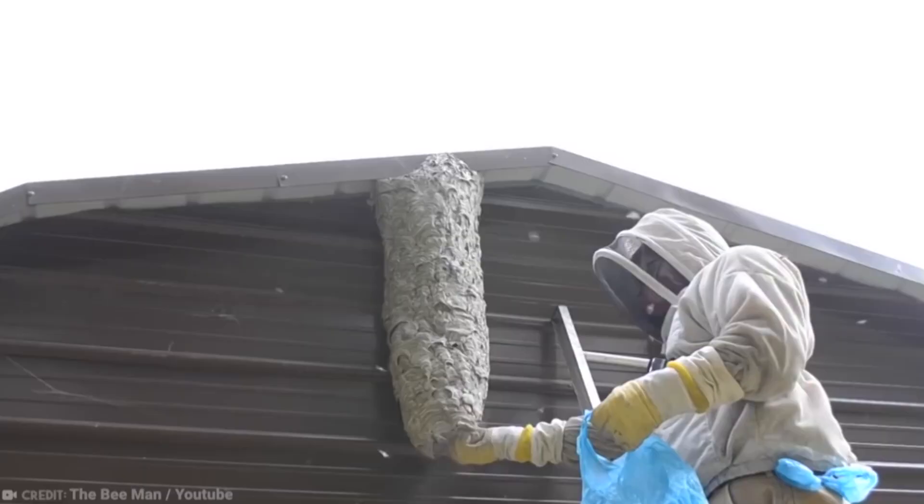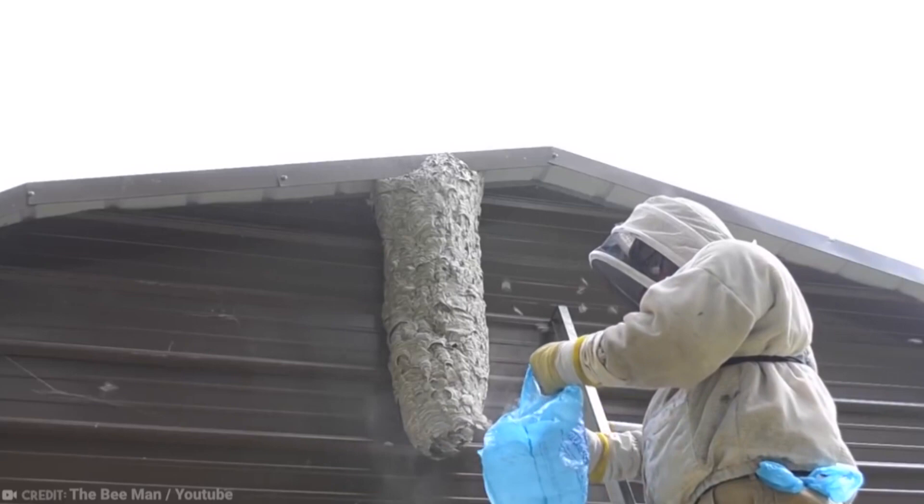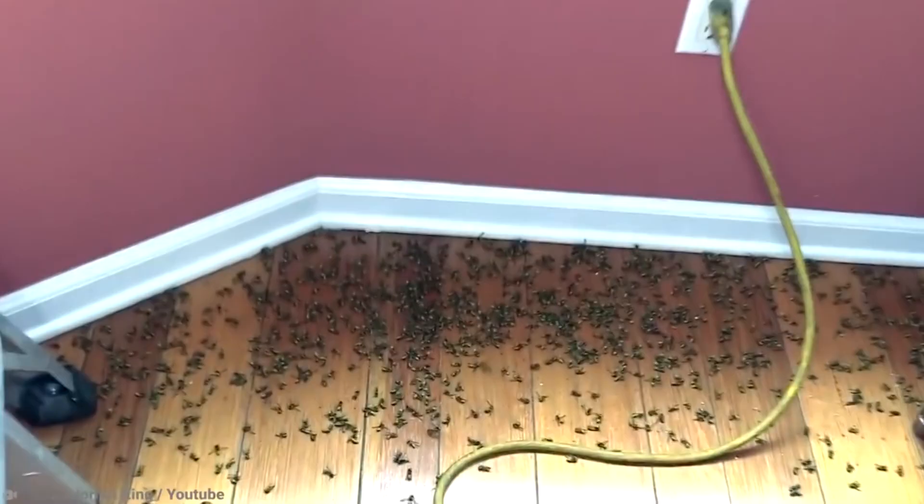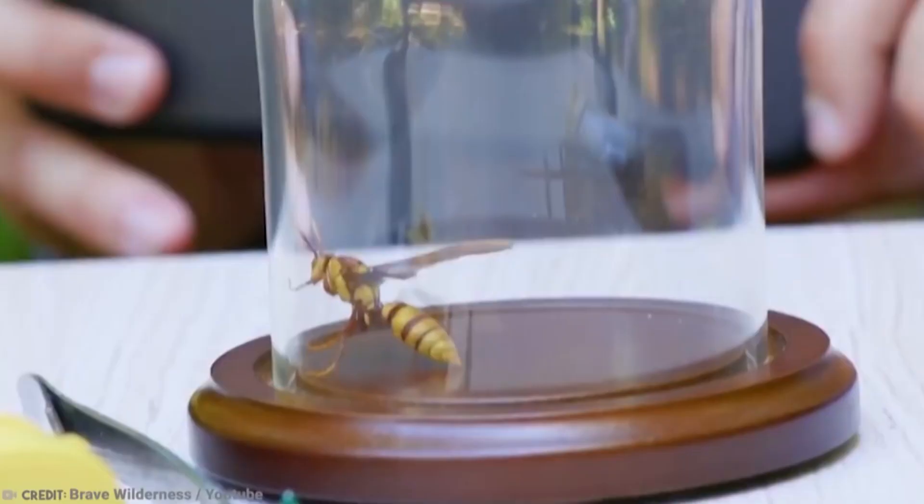Wasps tend to be highly aggressive when disturbed, so this one is best left to the professionals. They like to nest under a soffit, awning, wood deck, railing, or large tree branch — those are the places to check if you are suddenly hearing a lot of buzzing in your home. When you kill a wasp, a dead wasp releases a chemical which attracts more wasps, who will then try and attack you. So you can't win against these bugs, which are some of the most annoying animals in the world.